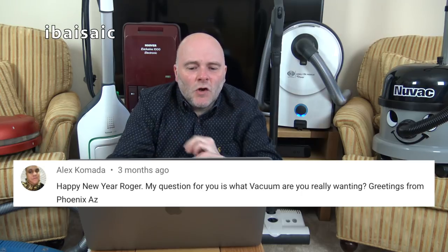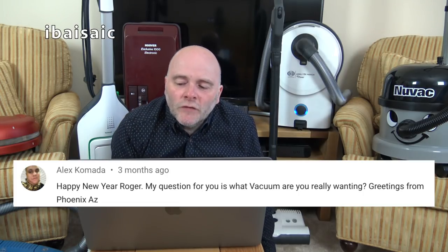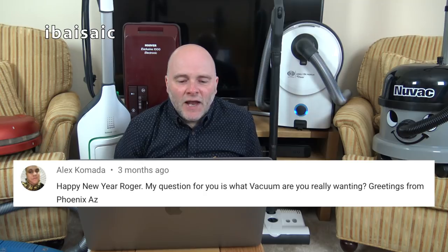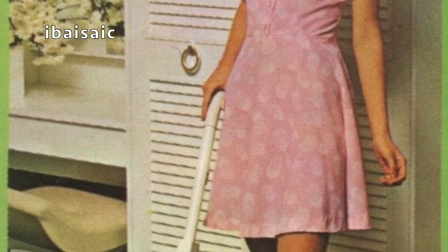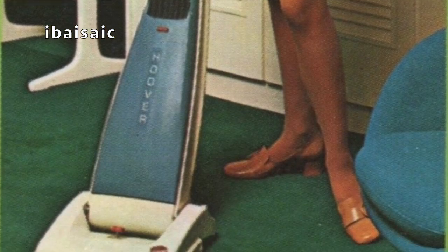Alex Komada, greetings from Phoenix, Arizona, asks: what vacuum are you really wanting? Well, if I'm talking about older cleaners — I would like a Hoover convertible, UK version, the dialogmatic. I had one in the 80s in burgundy colour — a relaunch sort of thing, a bit like when Hoover relaunched the Constellation, with a metal base plate, made in France, and a headlight which I don't think the original UK version ever had.